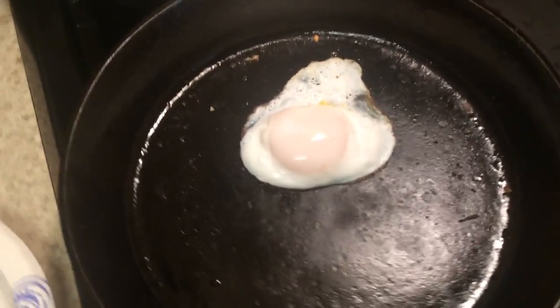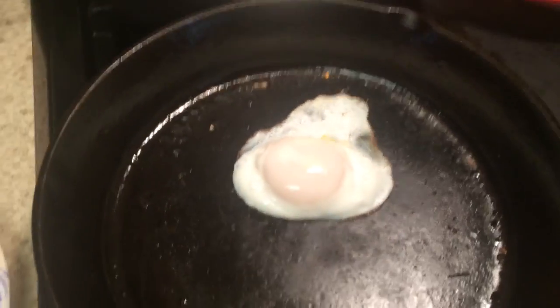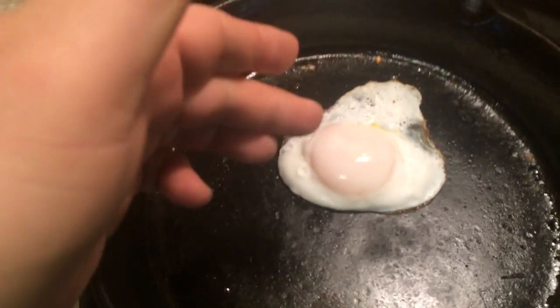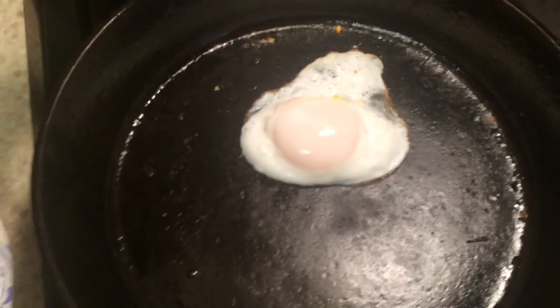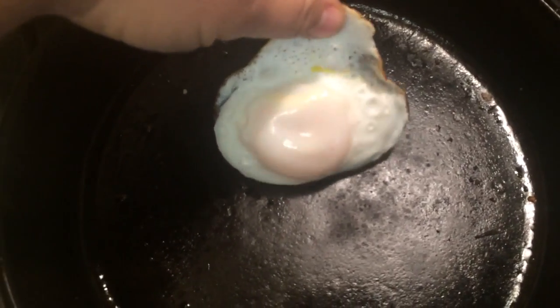Alright guys, I just want to show you one of the many reasons that duck eggs are superior to chicken eggs. I'm about to have me a nice over-easy egg. You can see that it's been basted with the lid. But if I want to do that yolk a little bit more, I want to see somebody do this with a chicken egg.